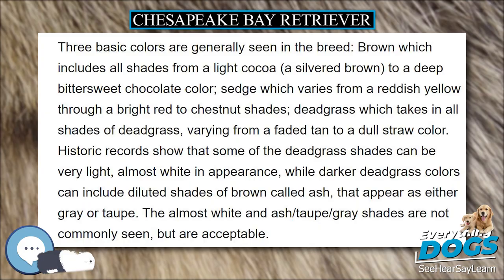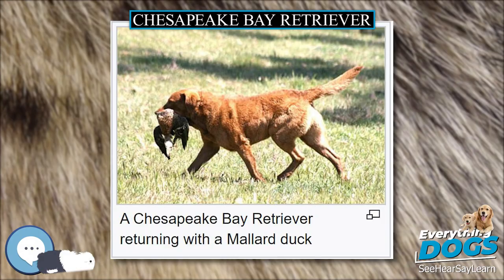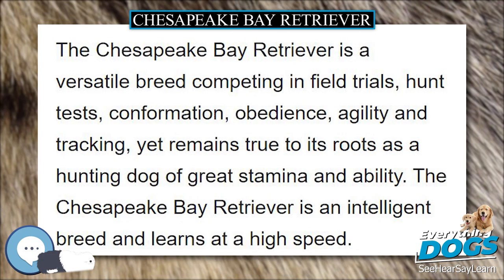It is a medium to large-sized dog similar in appearance to the Labrador Retriever. The Chesapeake has a wavy coat, rather than the Labrador's smooth coat. They are described as having a bright and happy disposition, courage, willingness to work, alertness, intelligence, and love of water as some of their characteristics.